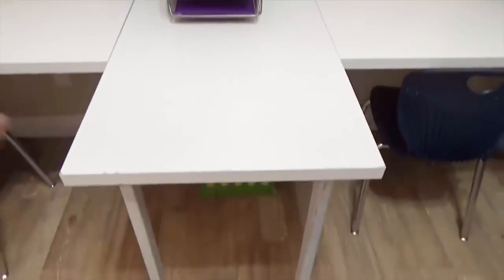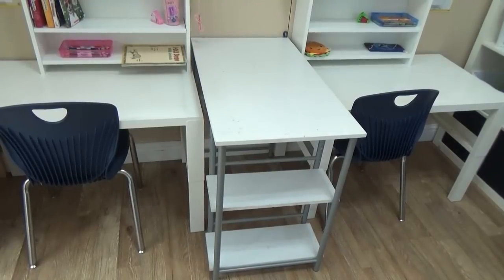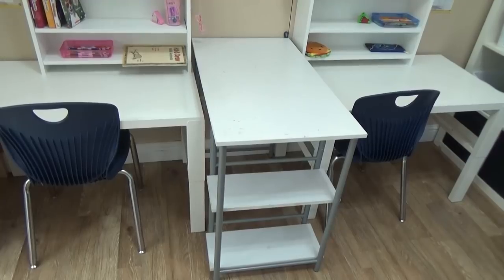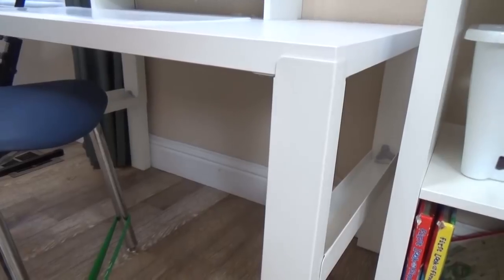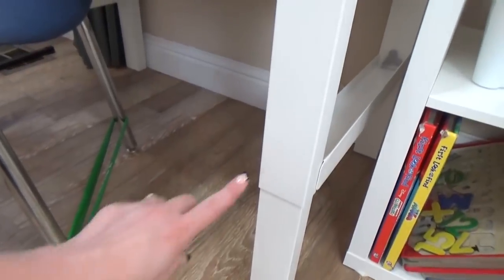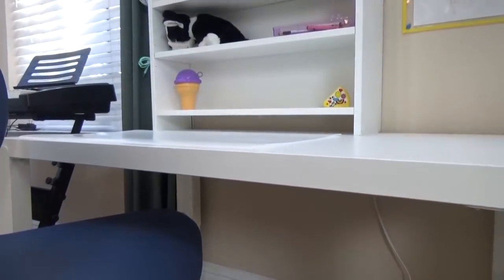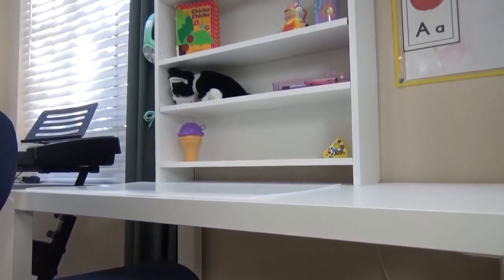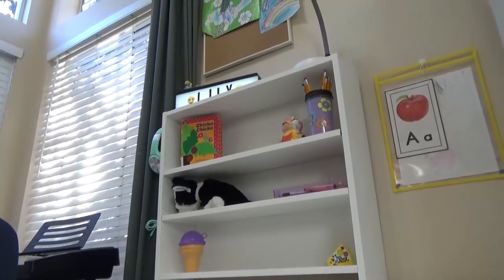Another big change in this room are the desk areas. We got rid of our old beat-up desks and got some new ones from Ikea. I really like these because they're height adjustable. Lily's desk is a little bit shorter than the bigger kids' because that's what she needs — it's right at the perfect height for her and we can adjust it as she grows. Another reason I really like these desks is the extra storage — it's like a little bookcase that attaches right to the desk and the kids can store whatever they need on the shelves.